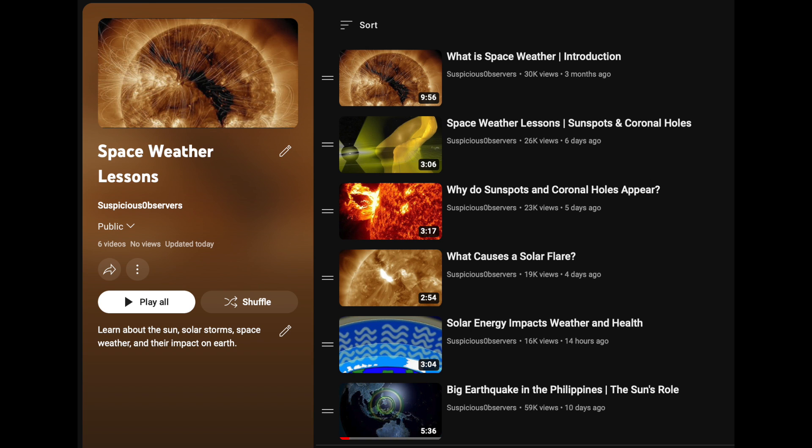Folks, you've got a link below to the new playlist on space weather lessons. I do have a few more to add in the coming weeks, but for now, here they all are in one place. Link is below.